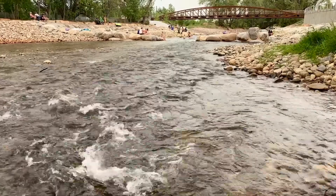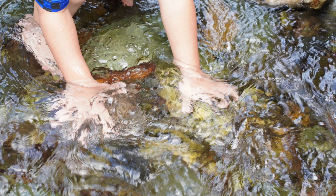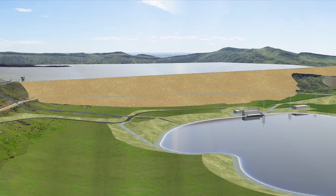Unless we want to start visiting our children and grandchildren in other states that do have water, we need to develop water resources.